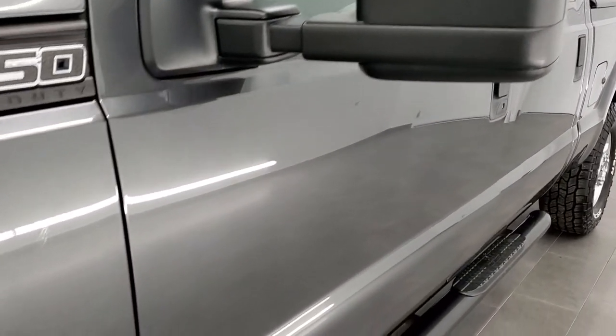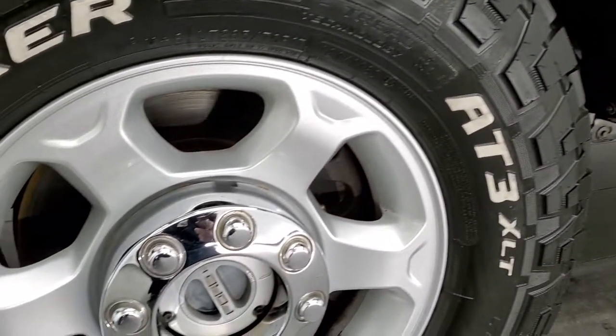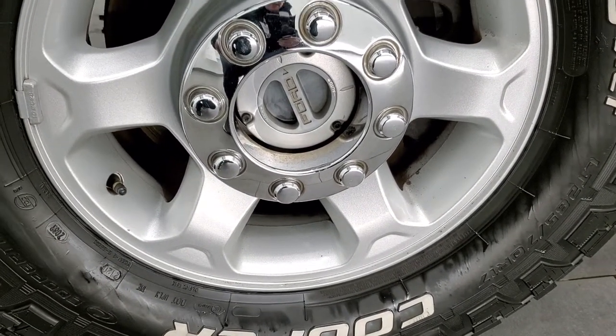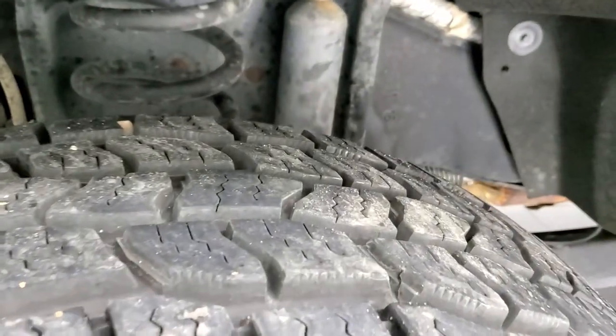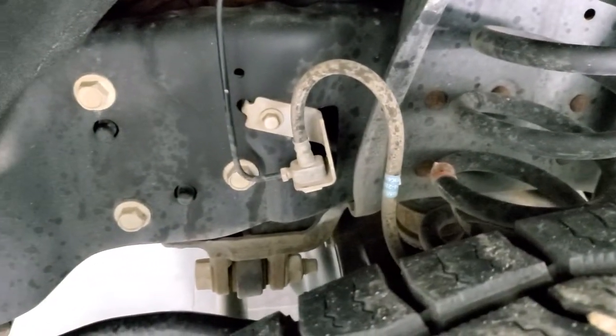Magnetic gray is the color. If you'd like to see all the photos of this truck, in the upper right-hand part of your screen is a link to our website. It comes with the factory painted 17-inch alloy rims and it has Cooper Discoverer AT3 LT285/70R17 tires — like new on here. Frame and underbody is in very nice, clean condition.